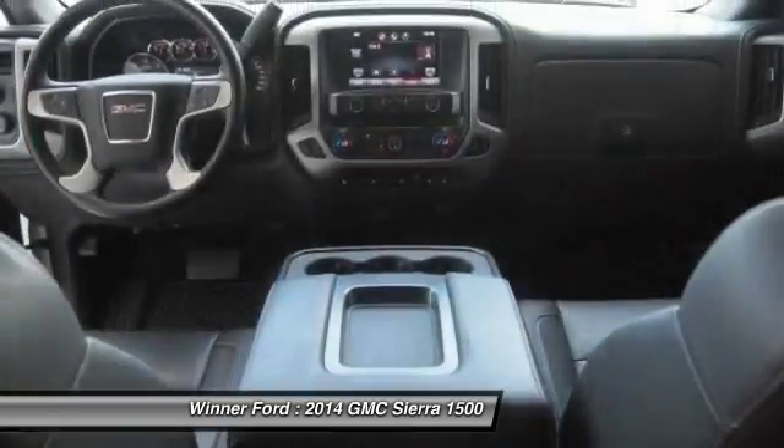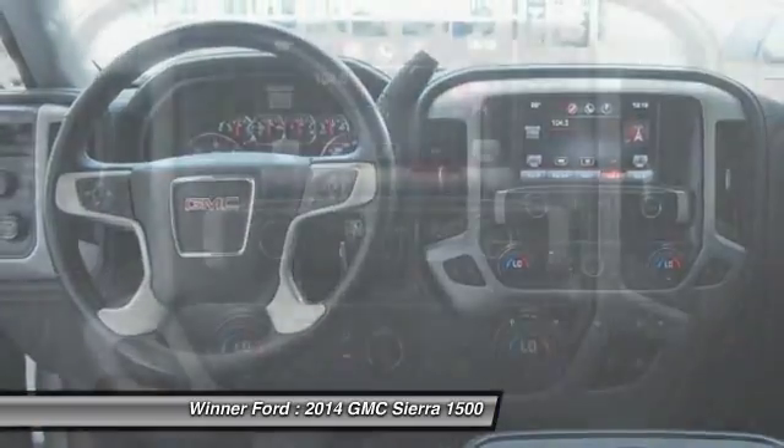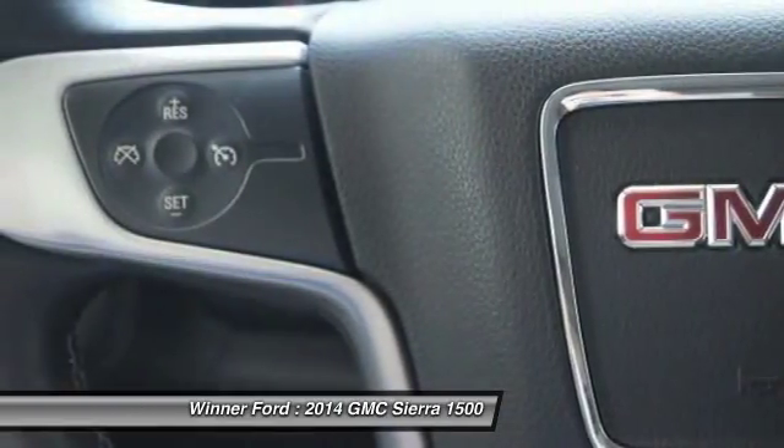Power passenger seat, remote engine start, steering wheel audio controls, traction control, OnStar, backup camera, navigation system, dual airbags, Bluetooth, and front air conditioning.